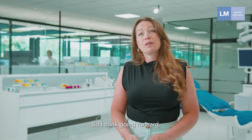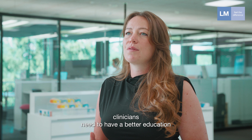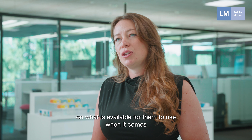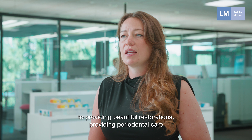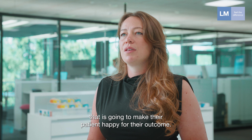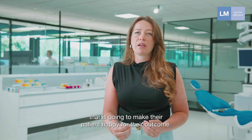Going forwards, clinicians need to have a better education on what is available for them to use when it comes to providing beautiful restorations and providing periodontal care that is going to make their patient happy with their outcome.